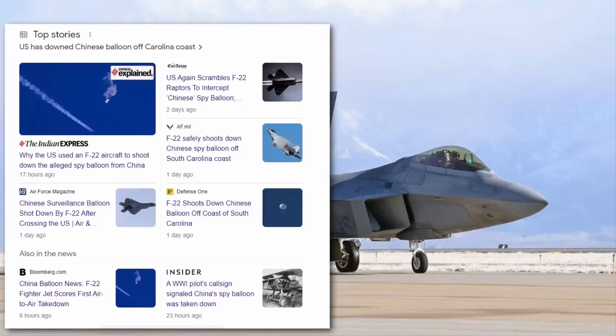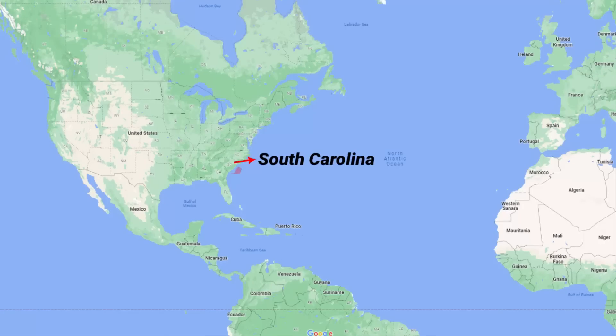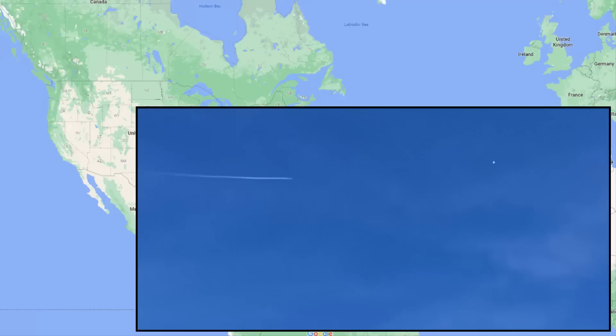Recently it came in the news that on Saturday, February 4th, the United States government used an F-22 aircraft to shoot down a Chinese spy balloon that was seen off the coast of South Carolina in the Atlantic Ocean. There is even video footage of this.